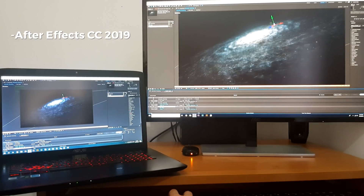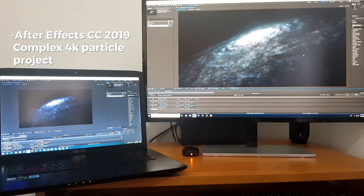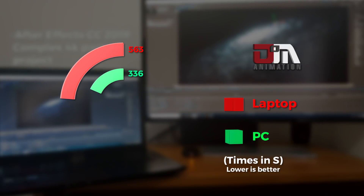Now let's go into After Effects. I will use a complex 4K project with a lot of particles. As expected, the PC is clearly way above and about 2 times faster.